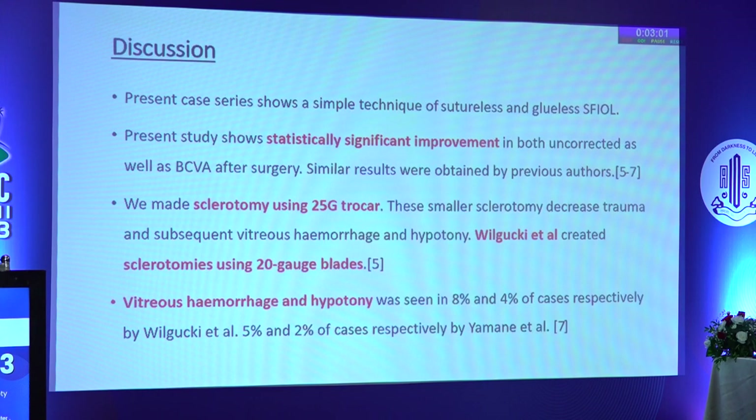Our study represents a statistically significant improvement in vision, similarly reported by previous authors. How is this technique different from previous authors? We made small sclerotomies using a 25-gauge trocar.